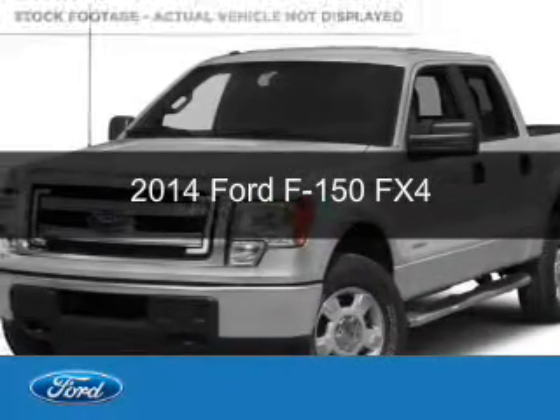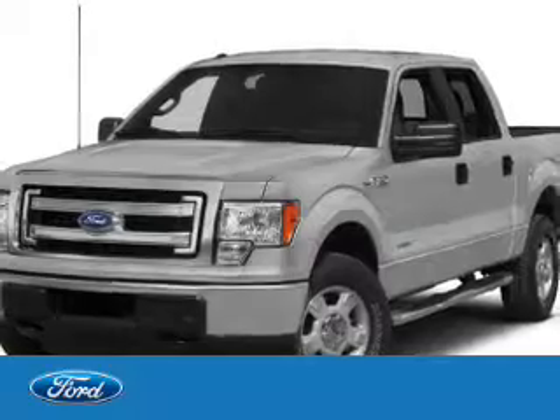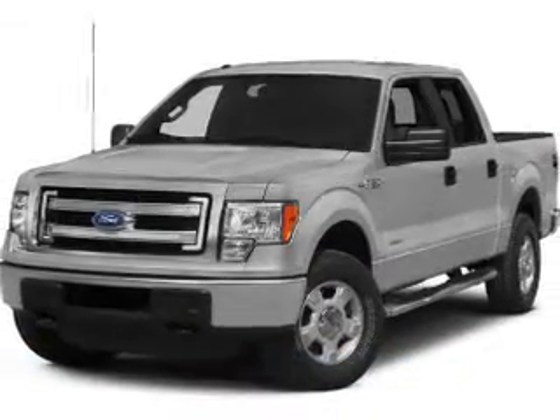This is a new 2014 Ford F-150, powered by 4-wheel drive, a 5-liter, 8-cylinder engine, and a 6-speed automatic transmission.